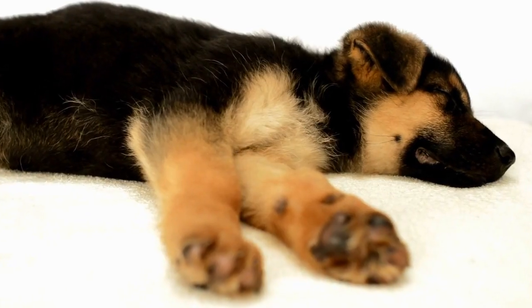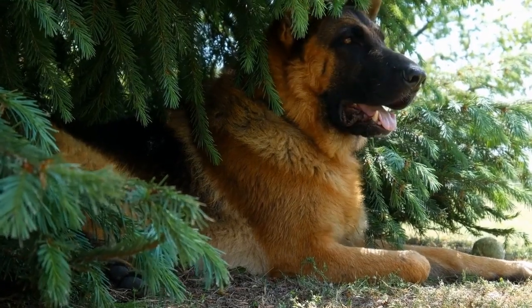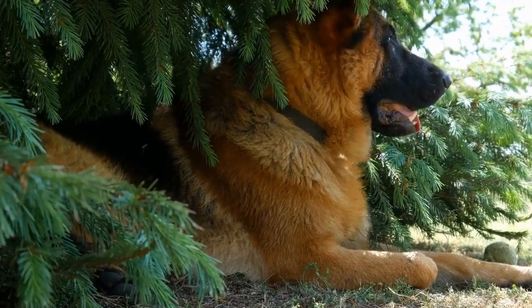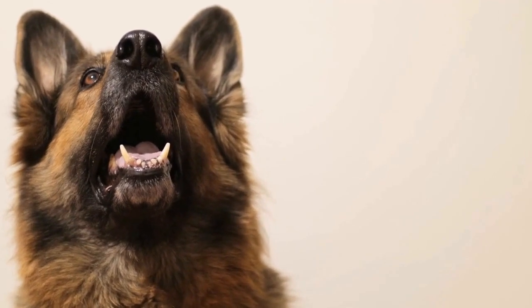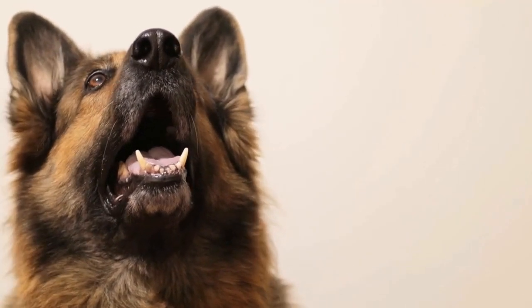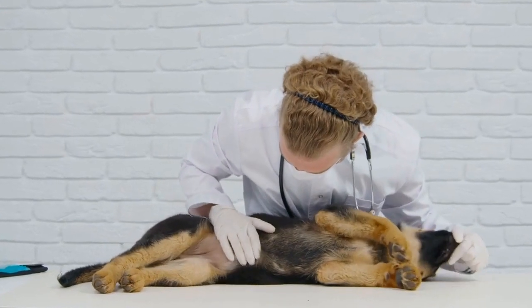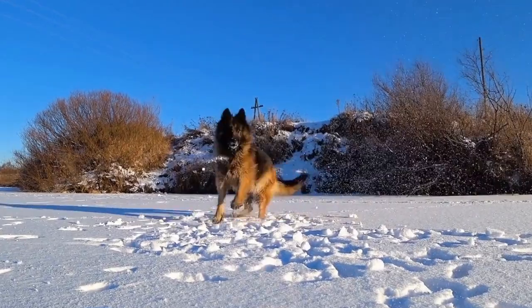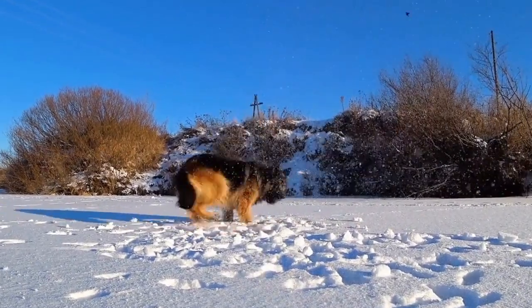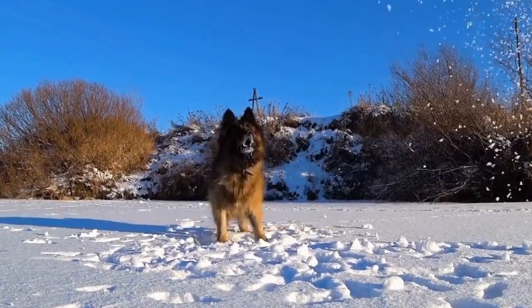Training Differences. Training is crucial for both German Shepherds and Newfoundlands to fulfill their potential as working dogs. German Shepherds are easily trainable, given their high intelligence and eagerness to please their owners. They are quick learners and take well to obedience training and different tasks. However, their natural protective instincts require early socialization and proper training techniques to ensure they remain well-rounded and balanced companions.